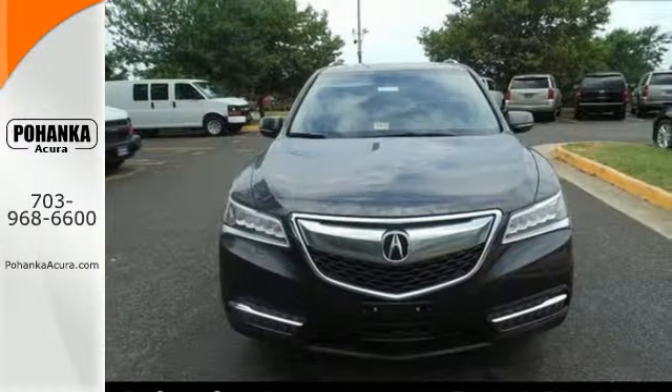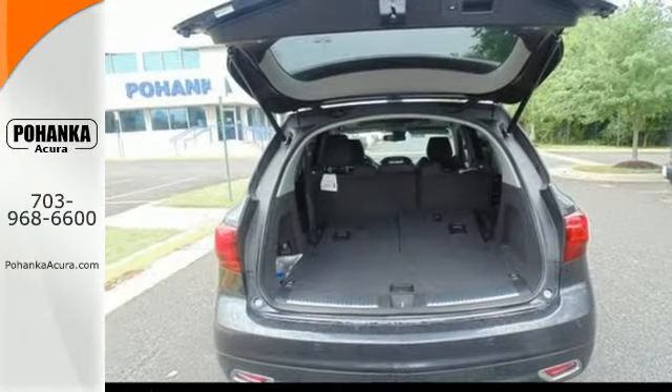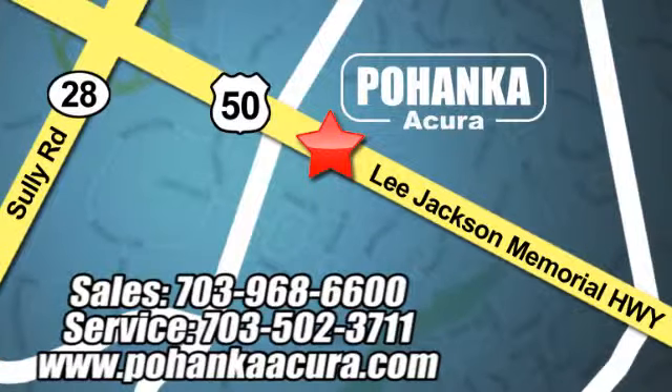Who says luxury and utility can't coincide? This MDX begs to differ. Come in for a test drive today. Pohanka Acura is a great place to buy a car. We're conveniently located at 3911 Lee Jackson Memorial Highway, Route 50, in Chantilly.